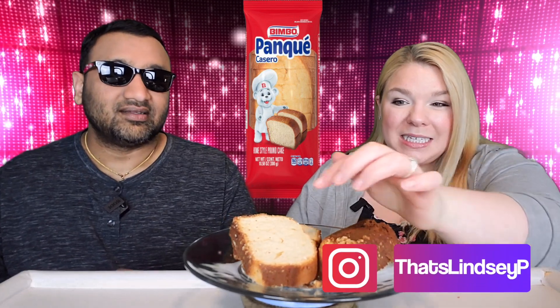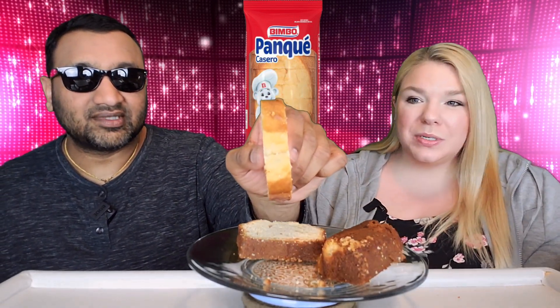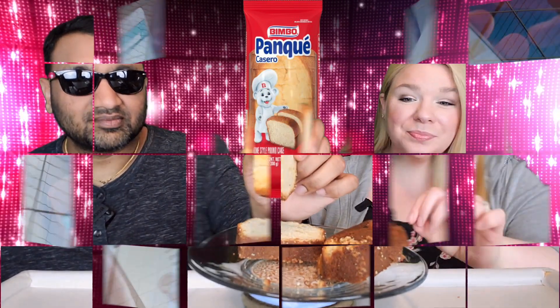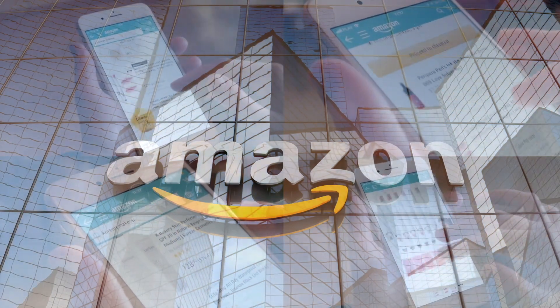Now the thing is it's very thick. It seems slightly moist, but it's pound cake so you expect it to be a little dense, right? If you'd like to support this channel, the easiest way to do that is by using our Amazon links the next time you shop there.